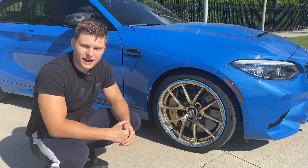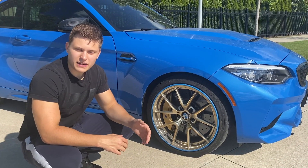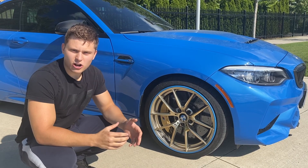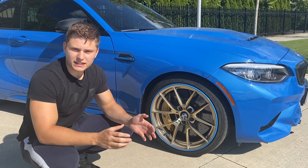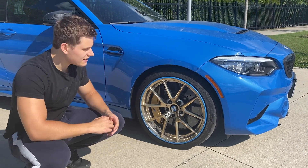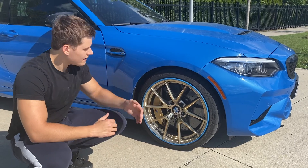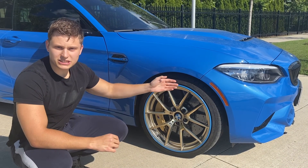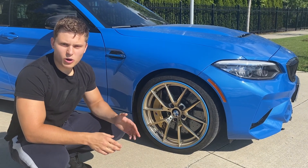BMW is a German car brand and their main factory is in Germany, but since it's a German car brand you'd think that most of the parts would be made in Germany — a lot of them are actually made elsewhere. For example, these brakes are made by Brembo in Italy, these wheels are made in Taiwan, the resonator on the exhaust system is made in the Czech Republic, a lot of the plastic pieces are made in Poland, and the heat shields are mostly made in Switzerland.